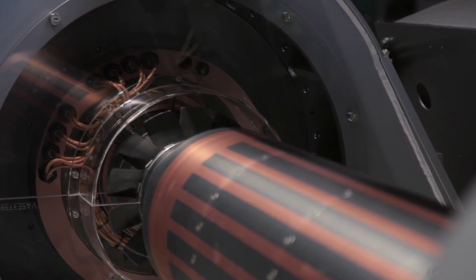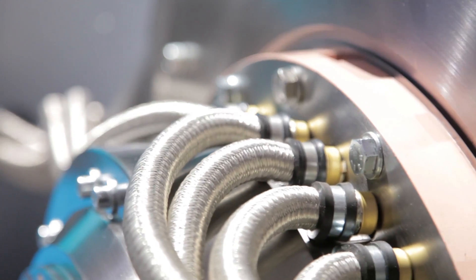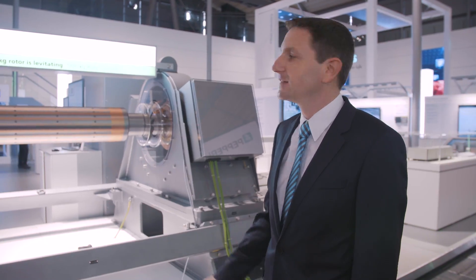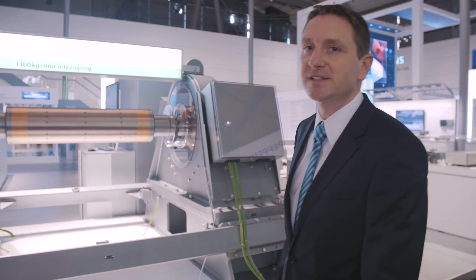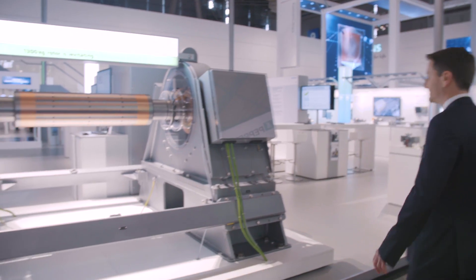Position sensors in the bearings capture the position of the shaft 16,000 times per second, and a controller adjusts the magnetic field of an electromagnet so that the rotor levitates exactly in the center of the bearing. And now let's take a closer look at that.